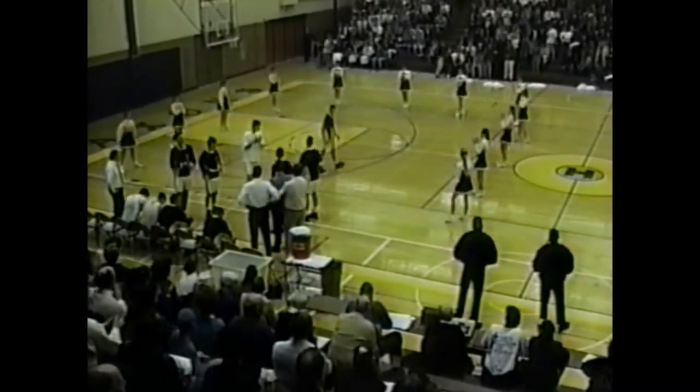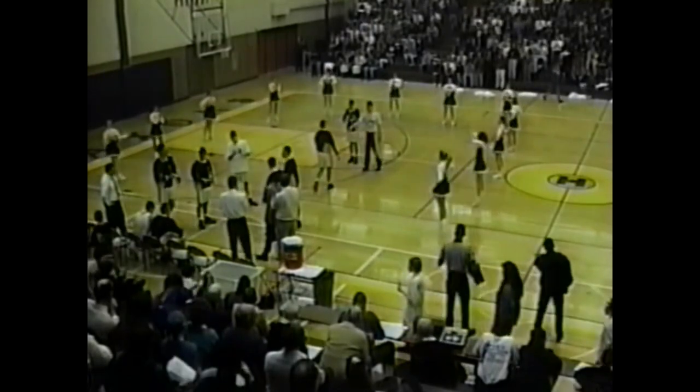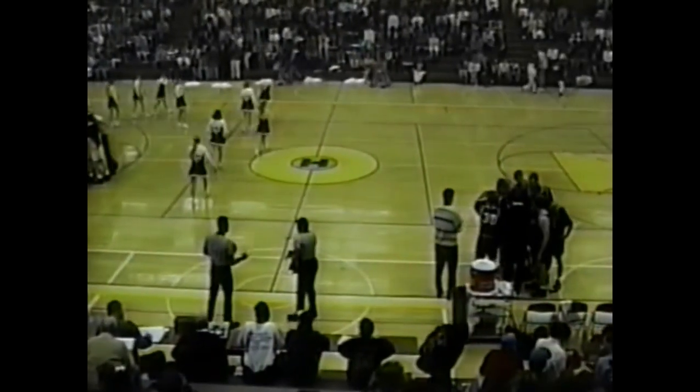Saxons to be introduced now. Jason Kaiser gets the starting call for the Saxons tonight. Chris Youngs will start as well. Travis Williams. Eric Haynes gets the start. And Ben Robb — the normal starting lineup for the Saxons the past few games: Kaiser, Young, Williams, Robb, and Haynes. We'll see how the Saxons can bounce back from that tough loss at Hillsdale on Tuesday night. This is a home game in the Twin Valley — very important for the Saxons to get this win tonight.